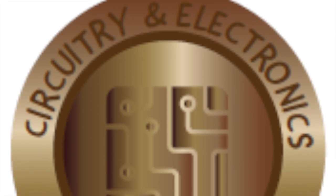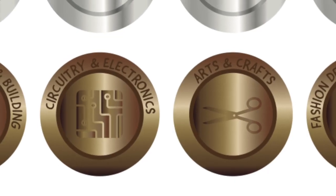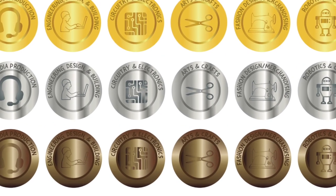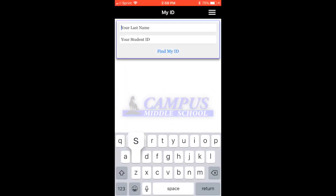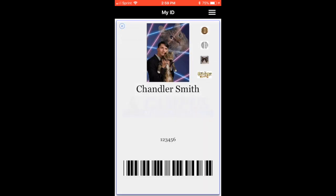After you've earned 10 points in one category, you'll get a bronze medal in that Maker category. Over time, you can earn lots of different digital badges in all the Maker categories. You'll see the badges on Schoology and on the School Info app under your ID. There is a My ID feature — simply type your last name and then your student ID, then hit Find My ID, and it will come up automatically. You'll see that Chandler Smith has earned a bronze in circuitry.